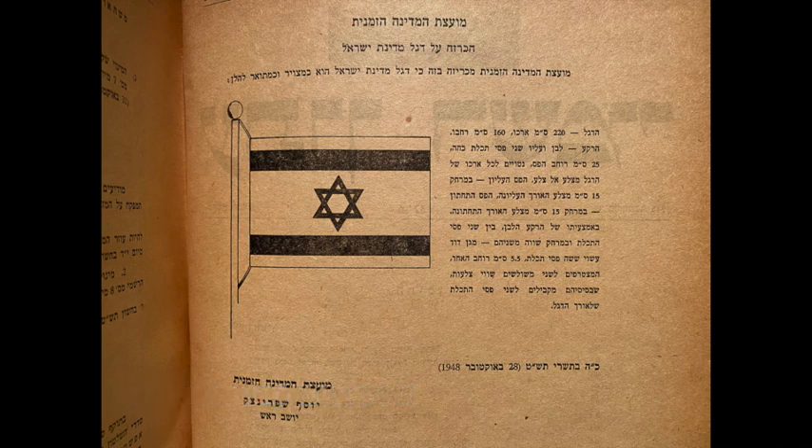On October 28, 1948, the provisional government of the state of Israel — it's provisional because there hadn't been an election yet, which took place early in 1949 — resolved that what we know to be the flag of Israel indeed be that flag. It was published in the official gazette on November 12th, 1948, and with that publication it became the flag of Israel.